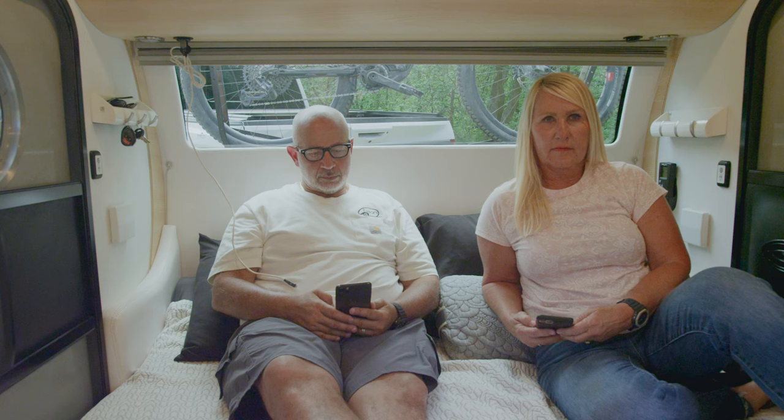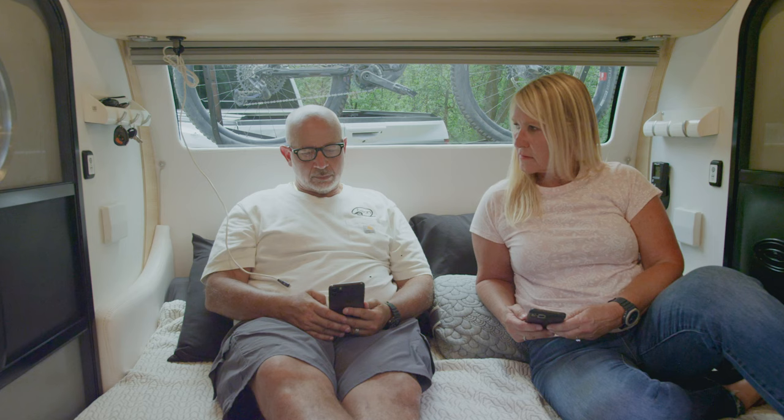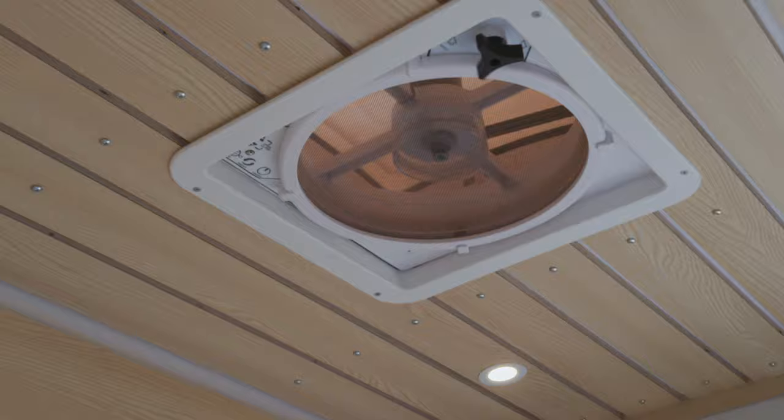Should you detect some subtle turbulence or a suspicious change in cabin pressure and feel the need for an oxygen mask, you can circulate in fresh air by turning on the ceiling fan and opening the side windows and screen doors.